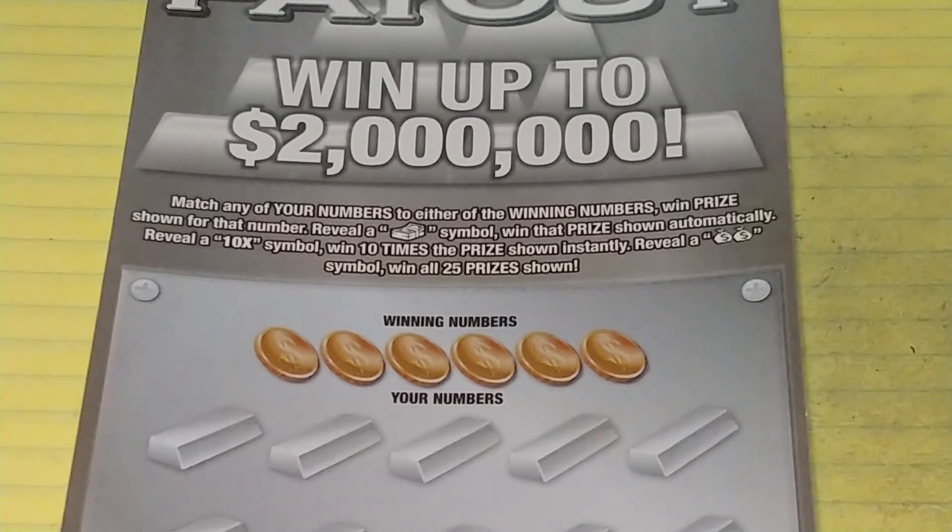All right, let's start with the Platinum Payout. On this, we're looking to match your number to the winning number to win that prize. Get a stack of bills symbol to win automatically, get a 10x to win 10 times, or reveal a double money bag symbol to win all 25 prizes.